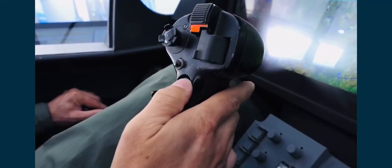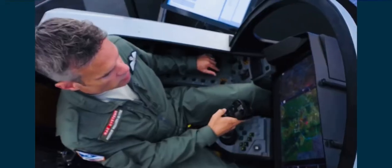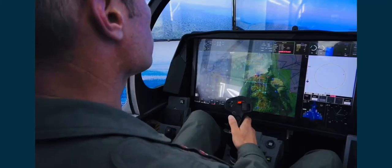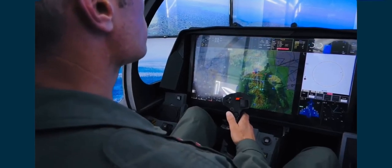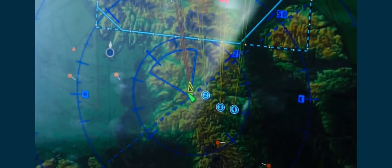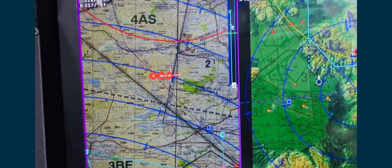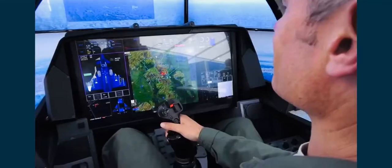We've taken away the old displays, which were considerably smaller, and replaced them with this large touchscreen display that we can see here in the aircraft. We've got a lot of new, very technologically advanced sensors in this aircraft, and a lot of complex information is best represented graphically.